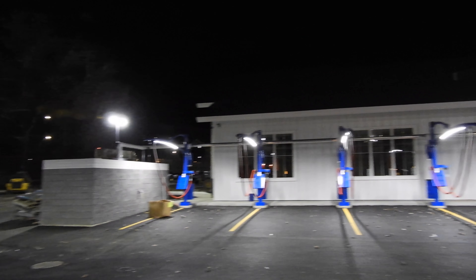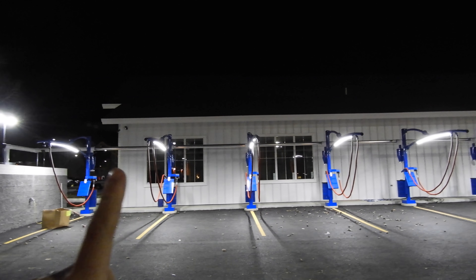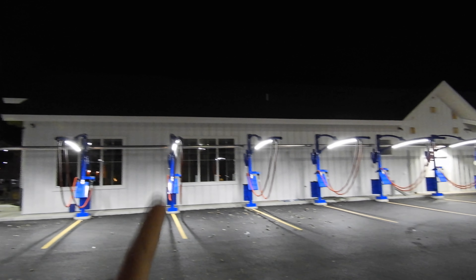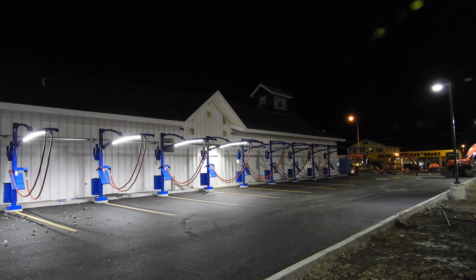Just to get a nighttime shot of the really cool LED lighting in the arms for the vacuum cleaners. It's really bright out here. Looks cool.